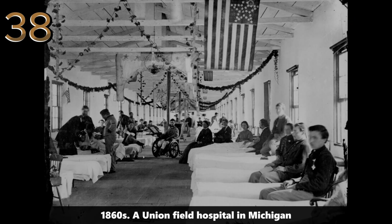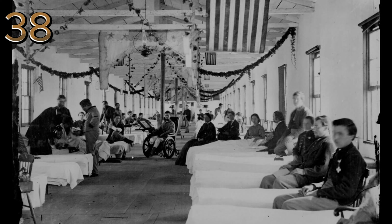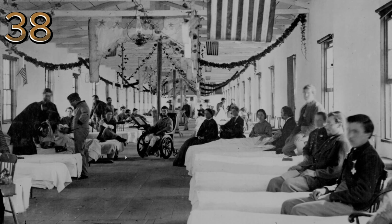1860s: a Union field hospital in Michigan. A group of soldiers and medical staff at a Union field hospital, providing a glimpse into the medical care during the Civil War.